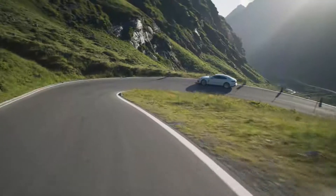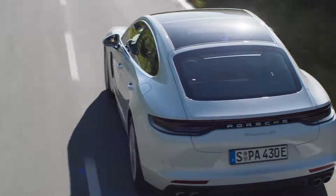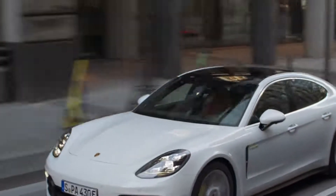In Hybrid Auto mode, the system takes the route into account and recuperates energy during cross-country driving so that the car can be driven electrically in urban areas. The maximum charging capacity is 7.2 kW in e-charge mode, 9 kW in sport mode, and 12 kW in sport plus mode.